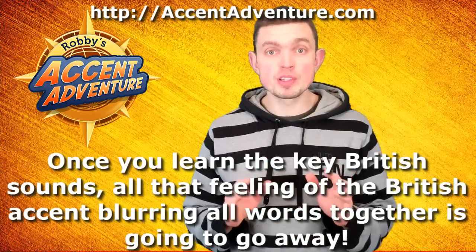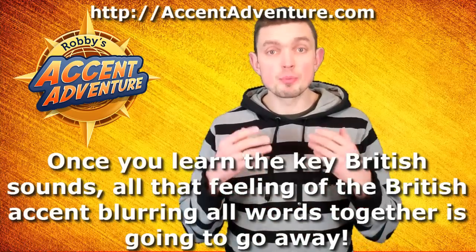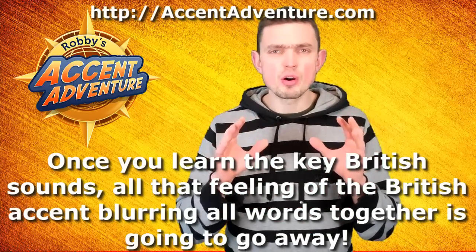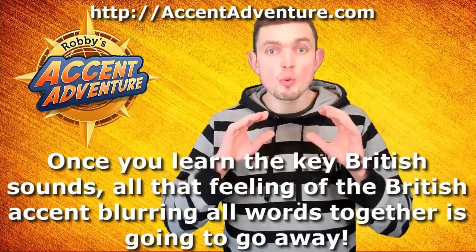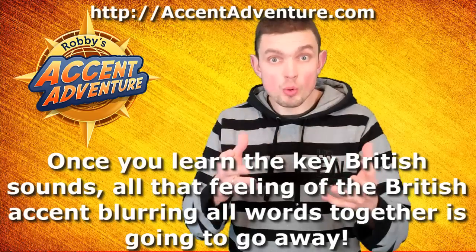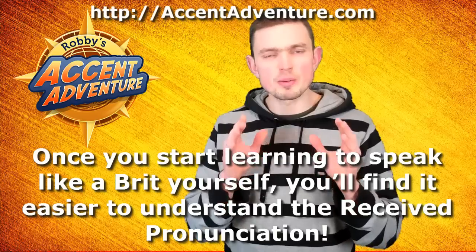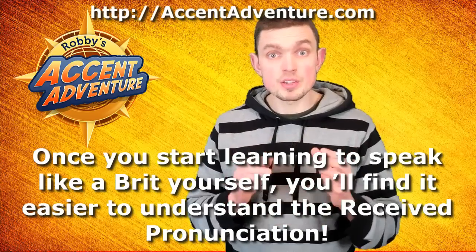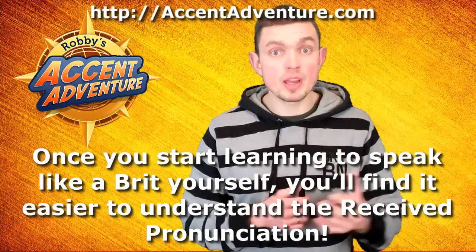Basically, my point is the following. Once you learn the key British sounds and then speak by applying them onto your spoken English, all that feeling of the British accent blurring all words together, thus making it hard to understand, is simply going to go away. Because it's you who's speaking that way, and quite obviously, you'll know what you're saying. On top of that, once you start learning to speak like a Brit yourself, you'll find it easier to understand the Received Pronunciation, and it's going to be a win-win situation from both a speaking and comprehension point of view.